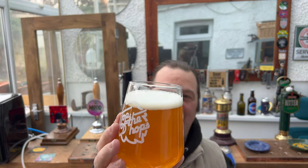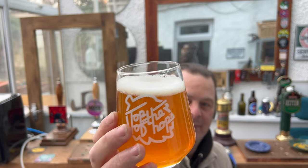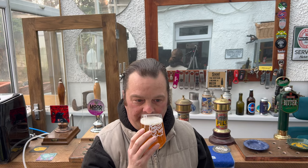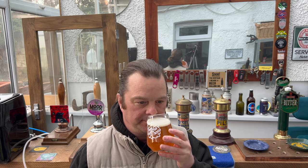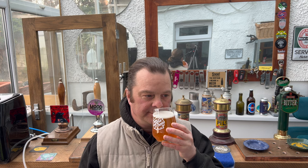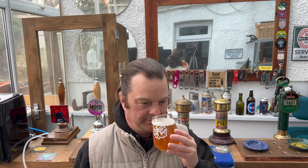One finger white head. Good levels of slow moving carbonation. It's a hazy, orangey, amber coloured beer. No sediment in the bottom of the glass. Let's get the aroma. There's a bit of sweetness in there.